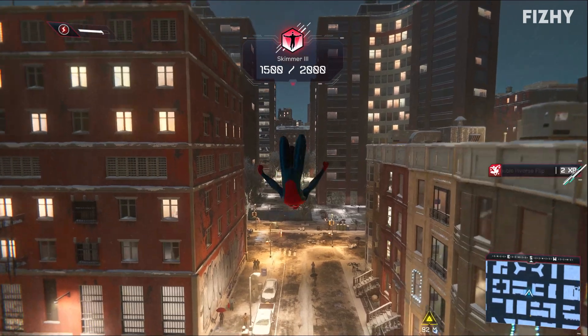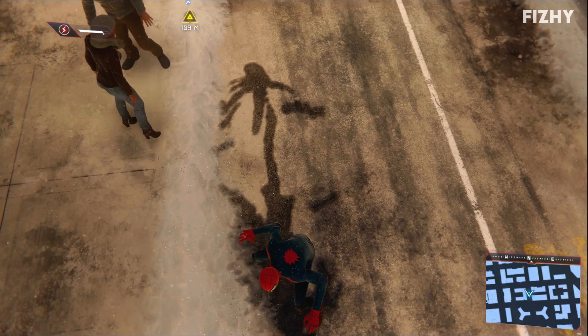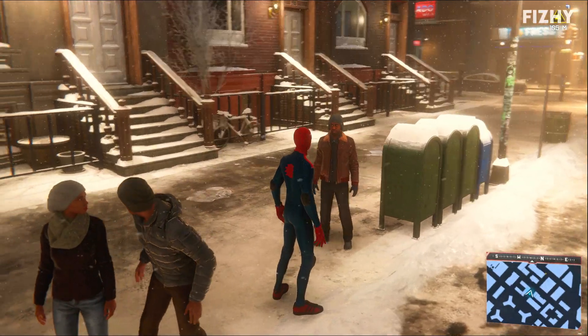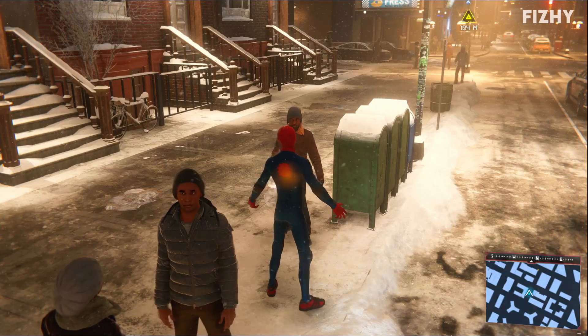You are Spider-Man. Look at that — you can just see where I landed and dragged my body across the snowed-over roads a little bit. Let's throw a bin at him.